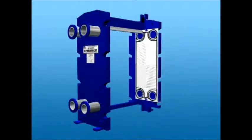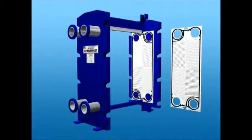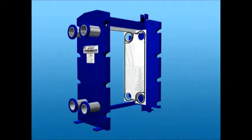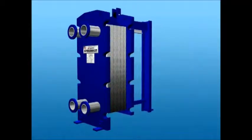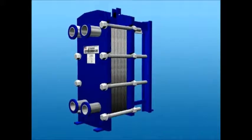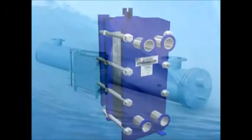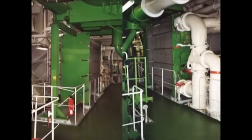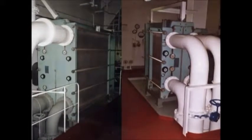TRANTOR plate heat exchangers attain high Reynolds number at low velocities, ensuring higher heat transfer efficiency. This in turn provides a very compact design. In fact, the size of the PHE is sometimes as small as one-tenth of the conventional shell and tube heat exchanger, allowing you to utilize the available space in a better way.